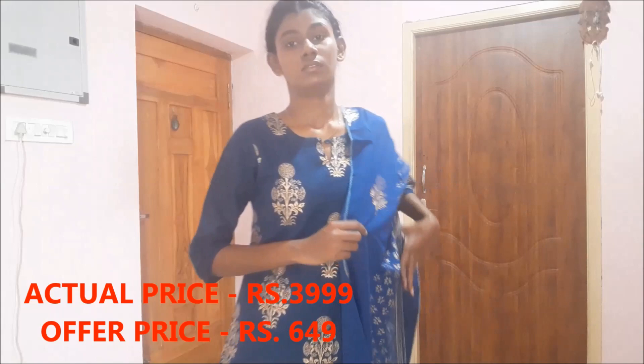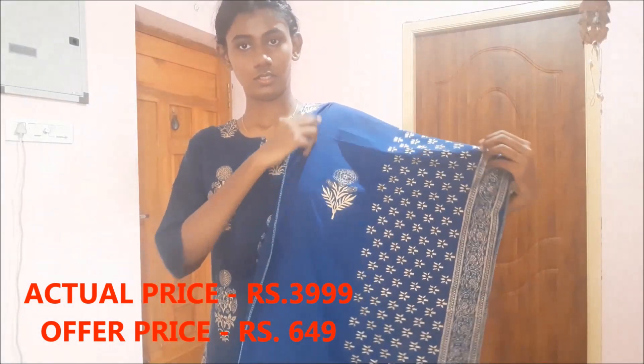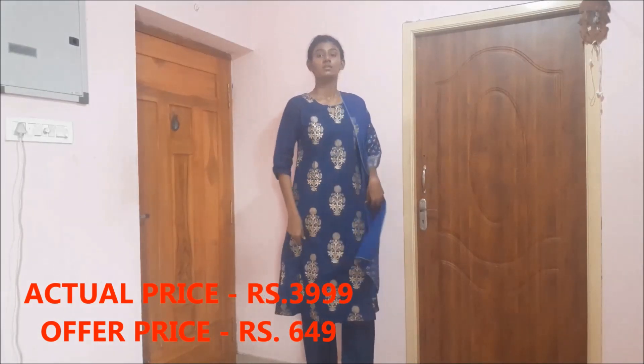The last clothing item is from Amazon — a kurti set with a pair of palazzo pants and dupatta, bought for festive occasions or temple visits. I'm not a big fan of the dupatta here since its color varies slightly from the top and the width is quite narrow. But the kurti set itself is beautiful — it's gold foil printed, not embroidered. It came out really well.